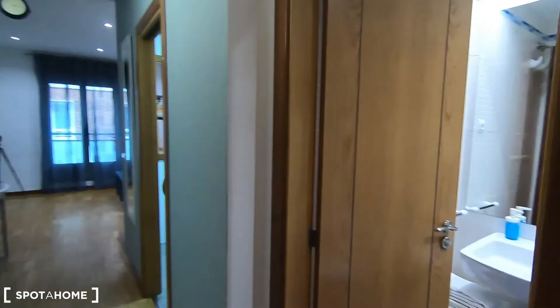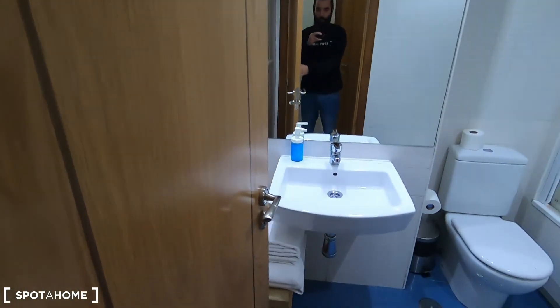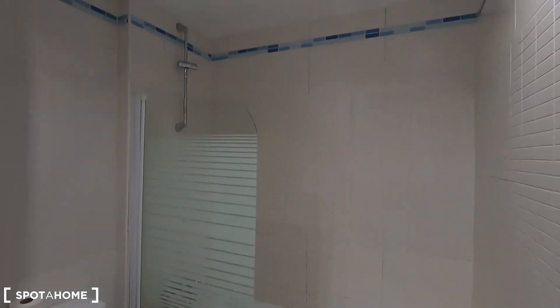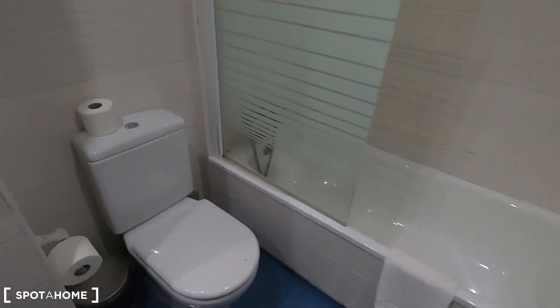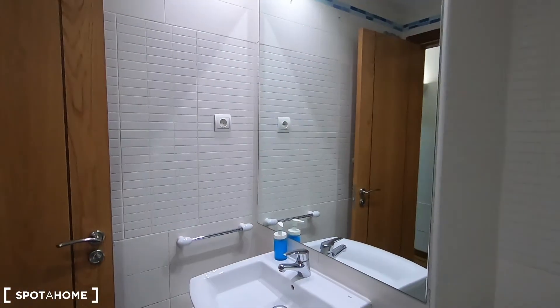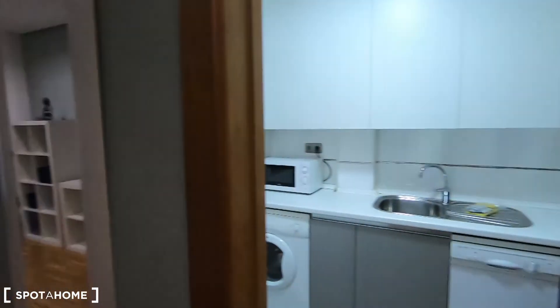We are back in the entrance. Let's start with this complete bathroom that comes with the sink, the toilet, and the shower that you can use as a bath. It feels great, clean, modern and new — so I find it perfect for this one-bedroom apartment.